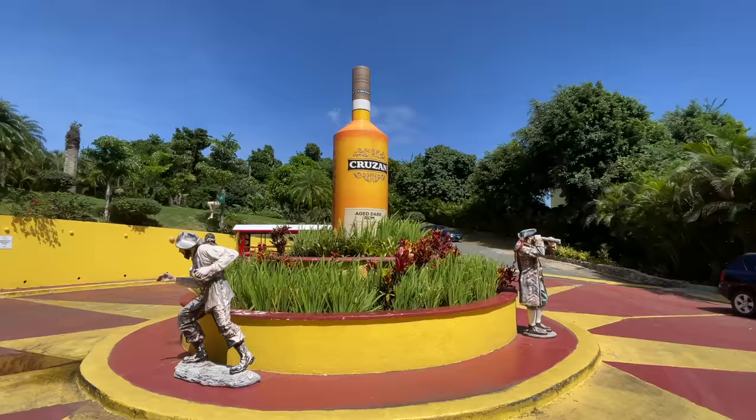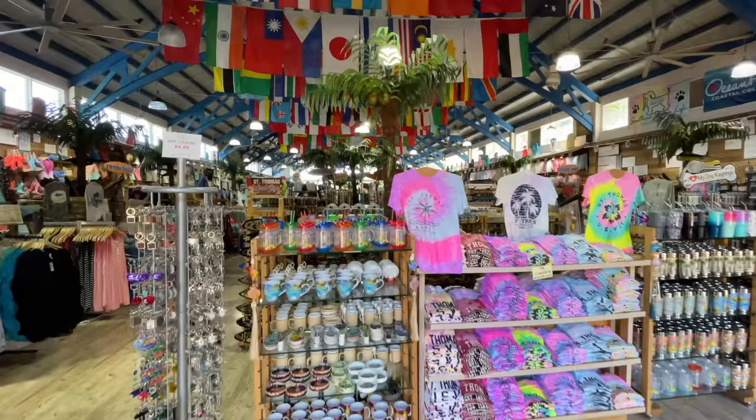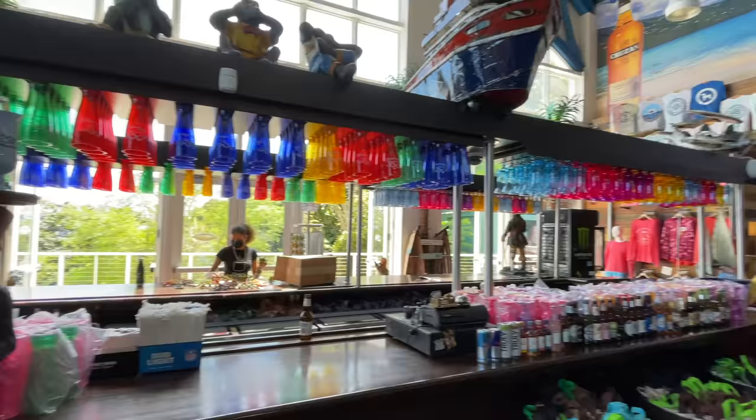Here we are at the top of the mountain at the Banana Daiquiri bar — let's go take a look inside. This spot is called the Top of the Mountain, so you'll want to look that up when you get to Saint Thomas if you want these viewpoints. As the day went on, we slowly but surely realized we were going to need a rental car, so we started figuring out how to get one.